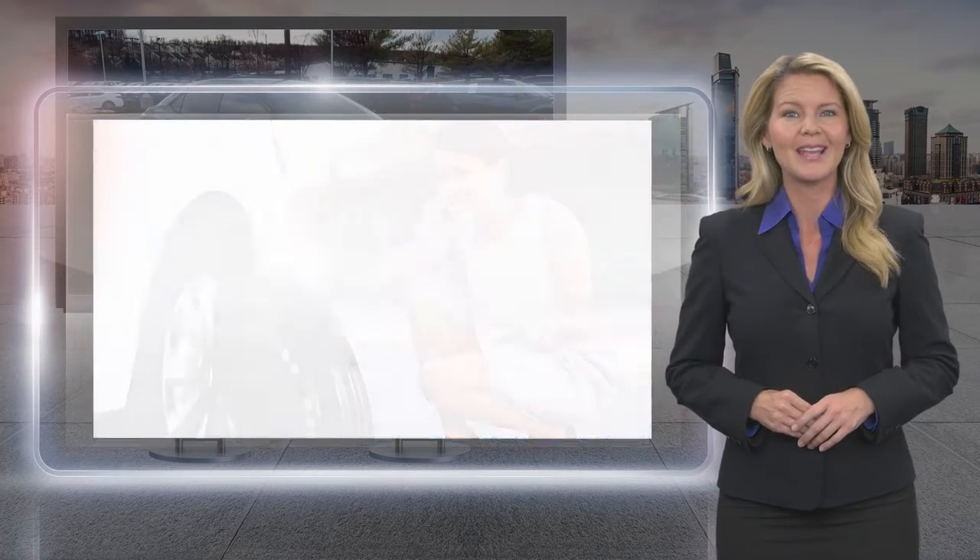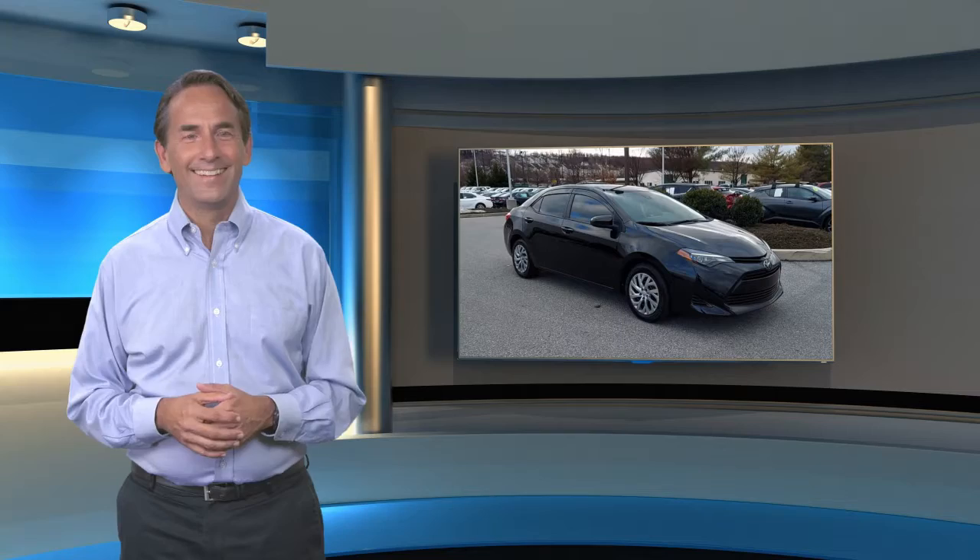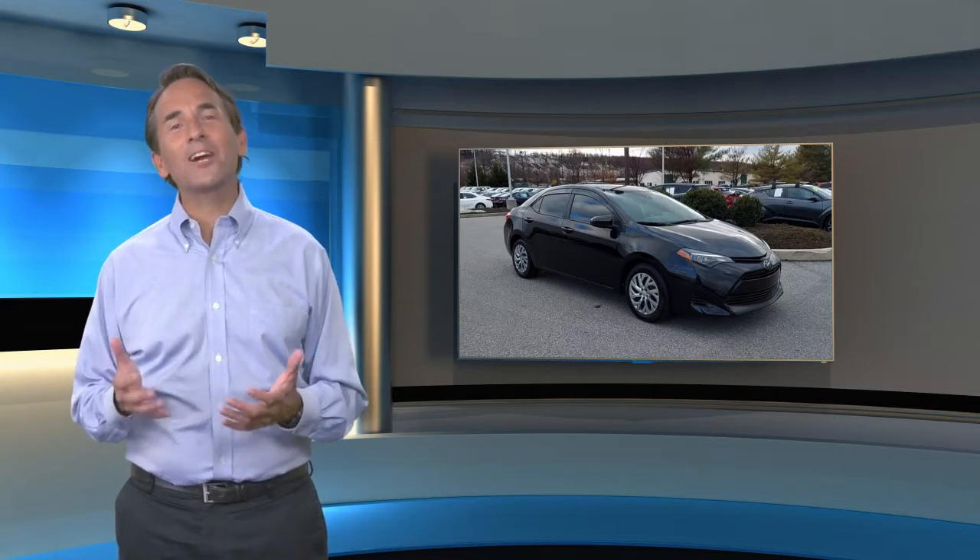Toyota certified used vehicles — the best new cars make the best used cars. Feel confident in this high-quality vehicle with a Carfax Vehicle History Report.